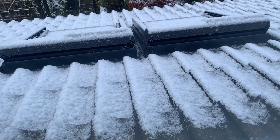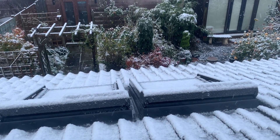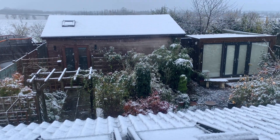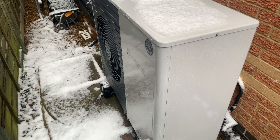We had snow in November, which was interesting. Also in November there was an update to the Vaillant air source heat pump which allowed us to change the heat curve in the app — this was end of November.